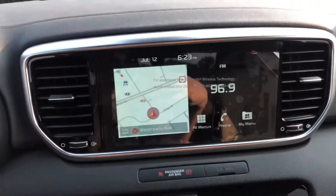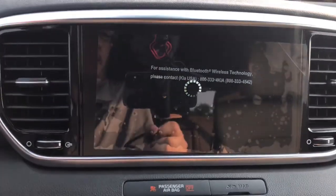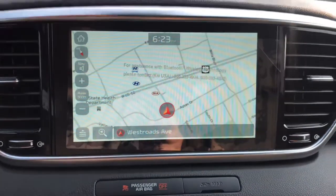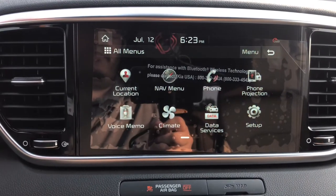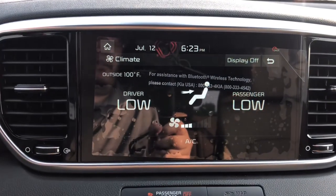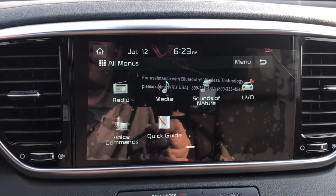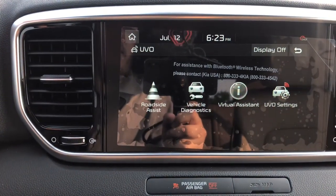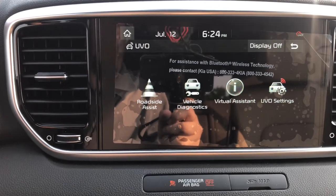Now the center infotainment cluster. This car has built-in navigation — it's touch screen, so if you press it it'll load into full screen. The screen still has the protective film on it since the car hasn't been sold yet — that's what that glare is. You have all menus, navigation, Bluetooth, Apple CarPlay, Android Auto, and your physical climate controls. A little house always takes you back home; a little arrow takes you back just one menu screen. You have radio, sounds of nature, and UVO — Kia's app — which includes roadside assistance and vehicle diagnostics that can tell you when your next oil change should be.